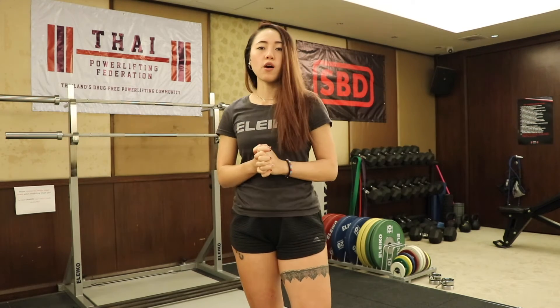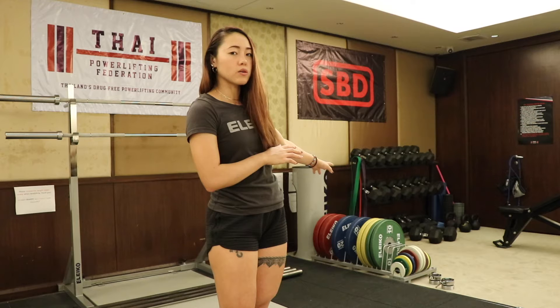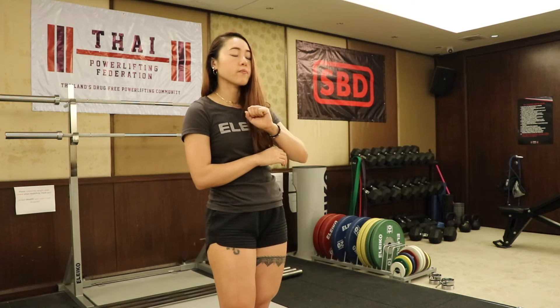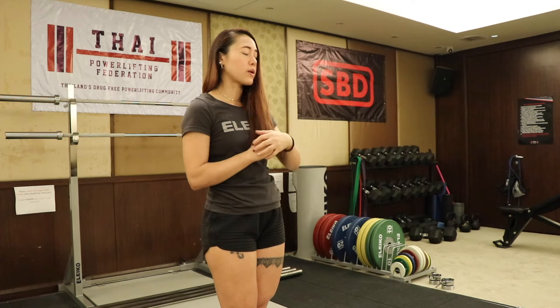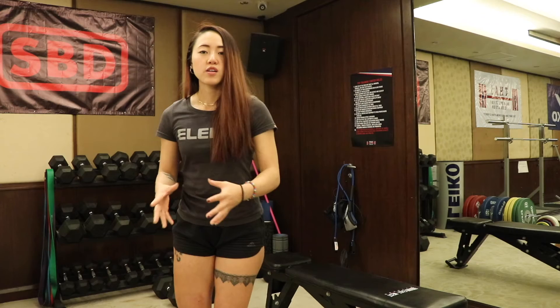On this side we have bumper plates from Eleiko — small plates all the way up, including 0.5kg increments. Other gyms might not have every size, but here we have at least a pair of each so you can train with the exact numbers you need, without having to round up or down.